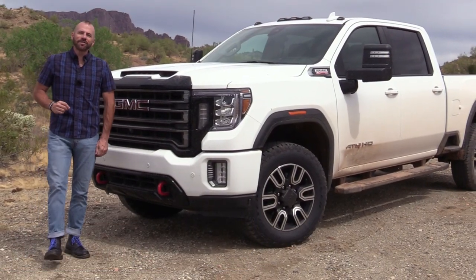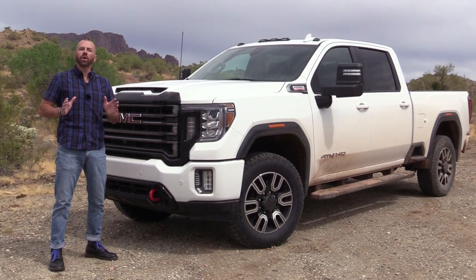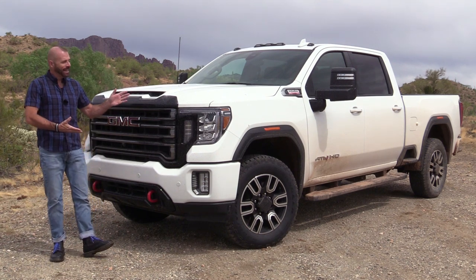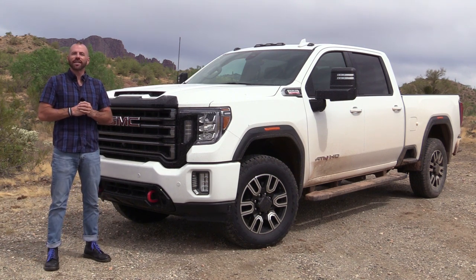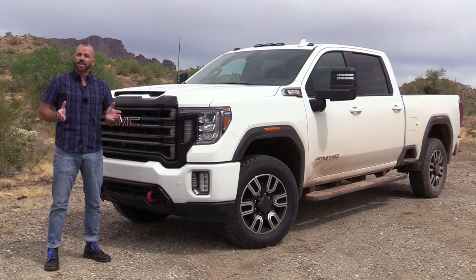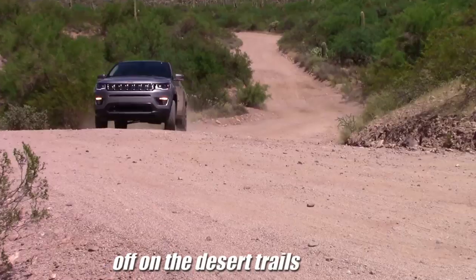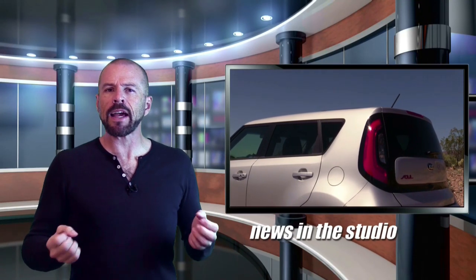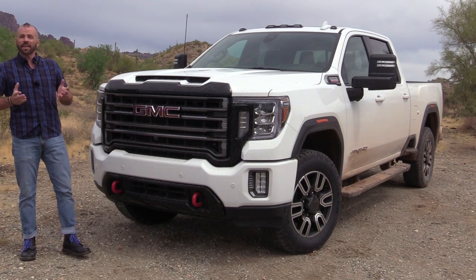Hey, Sam Haymart for Test Driven TV. I've been out here having some fun in the desert today with the all-new 2020 GMC Sierra 2500 HD Duramax AT4. This is a lot of truck, so I'm going to show it to you inside and out, take it for a little drive, and tell you what I really think.